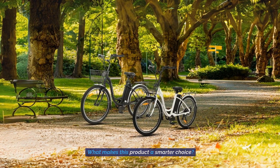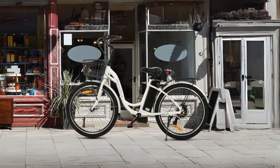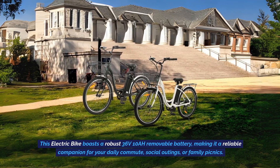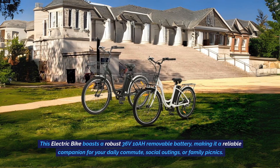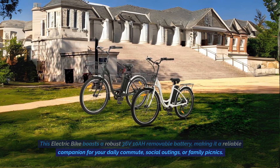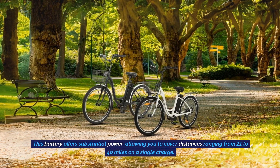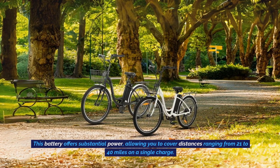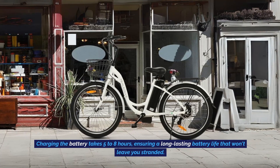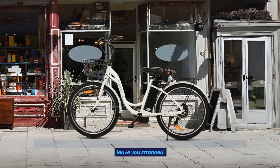Number 1: Powerful Removable Battery. This electric bike boasts a robust 36V, 10Ah removable battery, making it a reliable companion for your daily commute, social outings, or family picnics. This battery offers substantial power, allowing you to cover distances ranging from 21 to 40 miles on a single charge. Charging the battery takes 5 to 8 hours, ensuring a long-lasting battery life that won't leave you stranded.